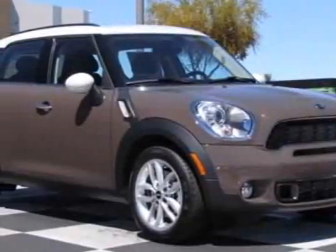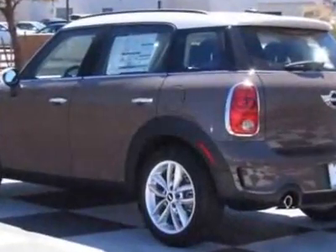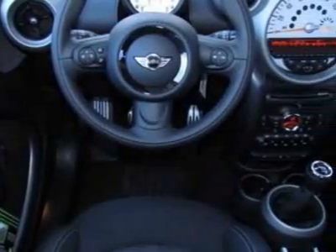Come take a look at this new 2011 Mini Cooper Countryman. For your protection, this vehicle has a full factory warranty. This vehicle gets 26 miles per gallon in the city and 32 on the highway.